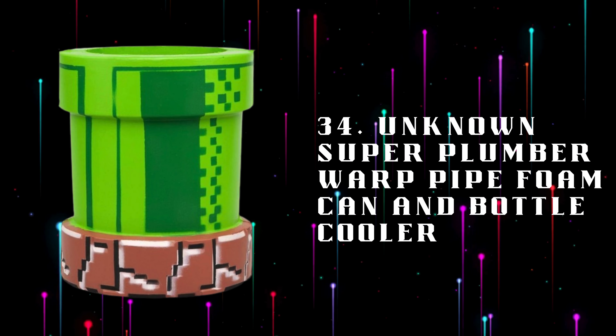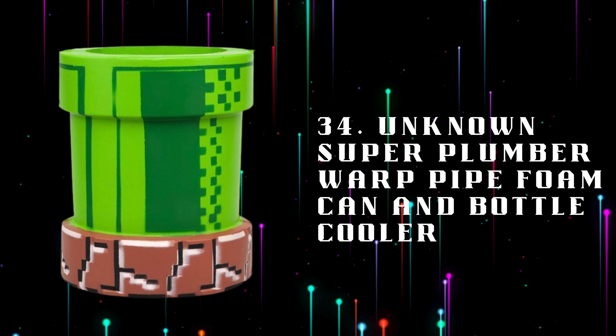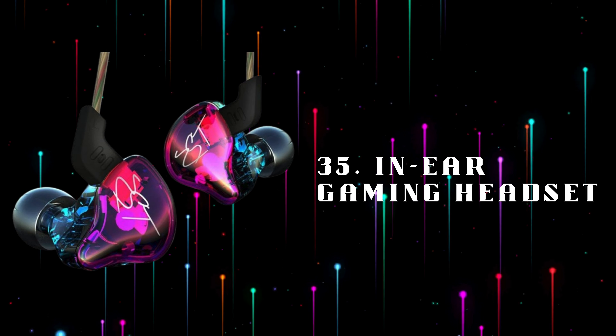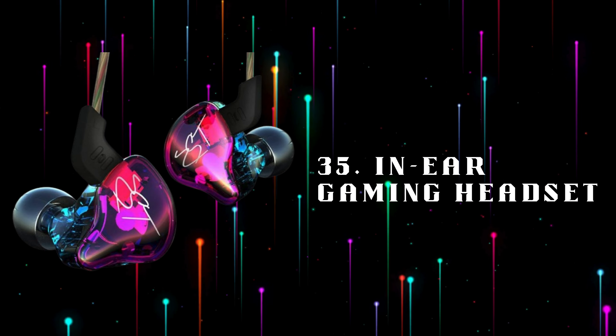Number 34: Super Plumber Warp Pipe Foam Can and Bottle Cooler, keep your drinks cool with this fun Mario-themed can and bottle cooler shaped like a warp pipe. Number 35: In-ear Gaming Headset, a compact in-ear headset providing clear audio and a built-in microphone, ideal for mobile gaming or on the go.